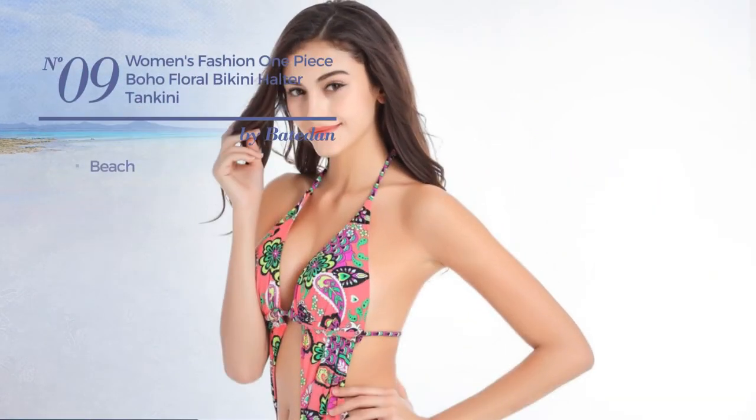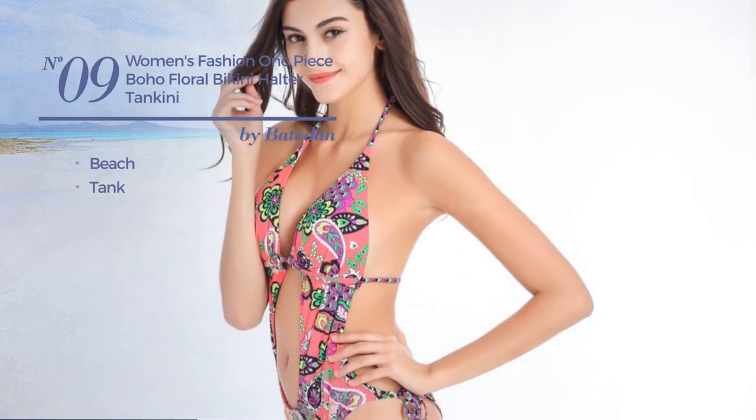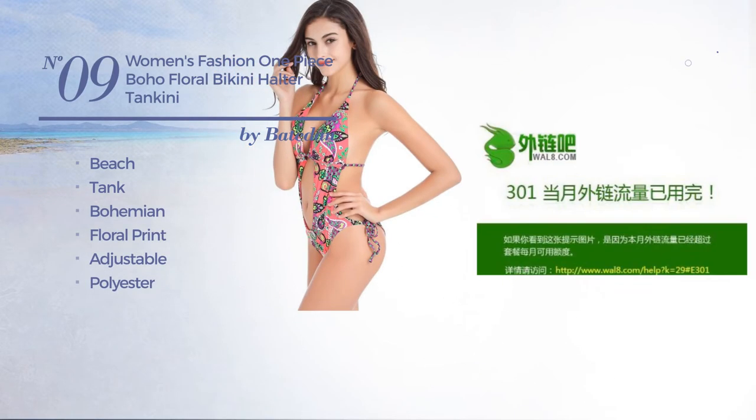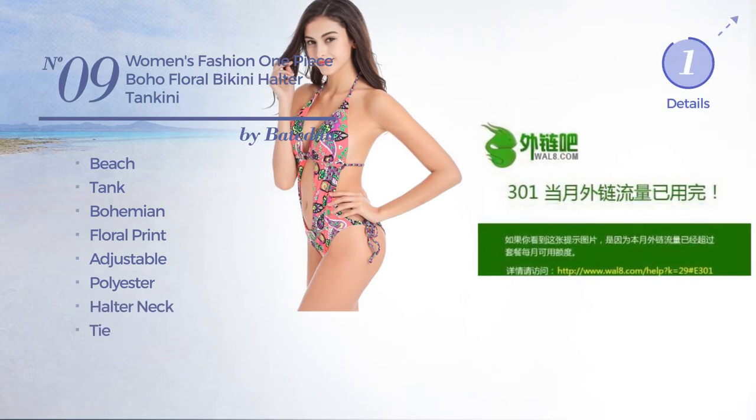Number 9. A Beach Tankini. Featuring a bohemian with floral print made of adjustable polyester. This tankini includes halter neck and tie. Available only in red color.